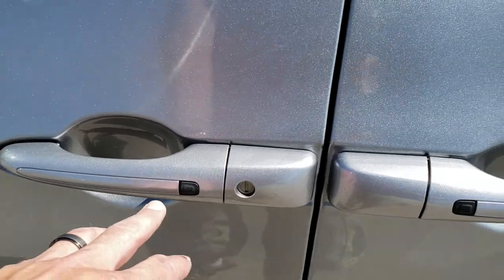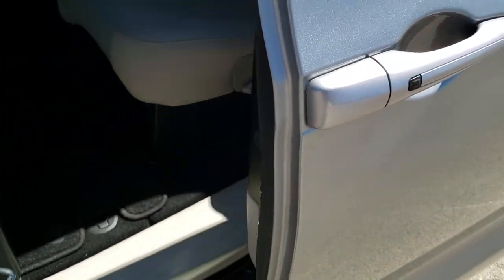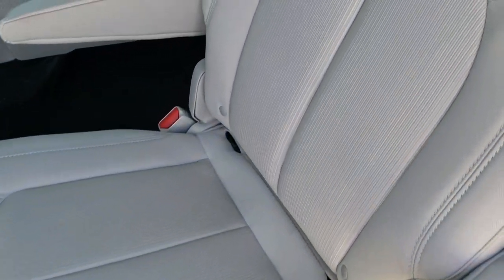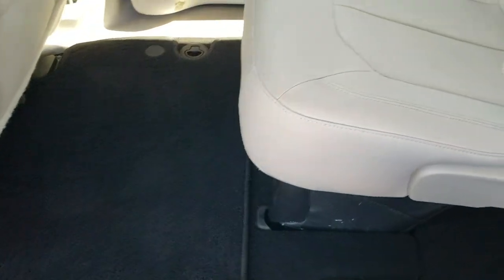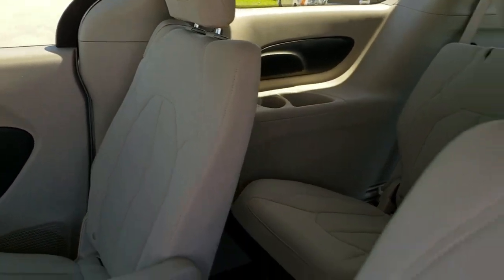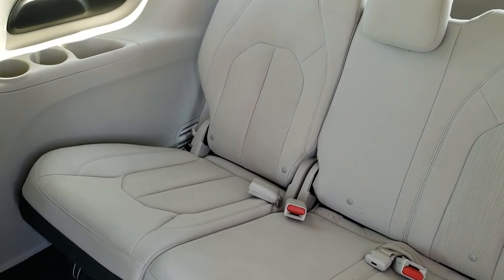It has the enter-and-go system and also has the power sliding side doors. We'll check out the second row first. It has the quad seating back here. With the stow-and-go you have the factory latch child safety system. Captain's chairs back here, factory floor mats. Those seats go into the floor underneath. No rips or tears on the seats.